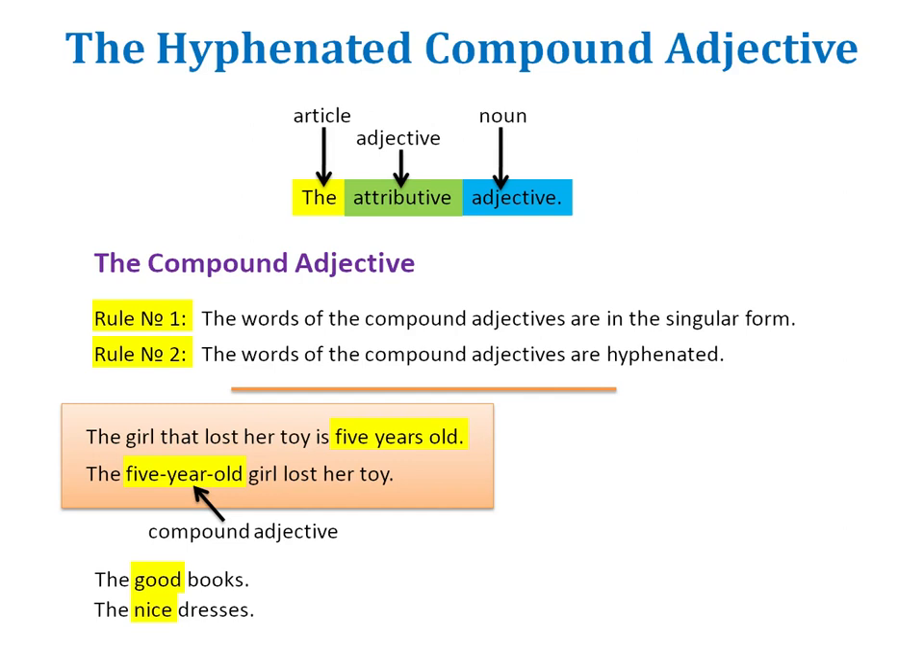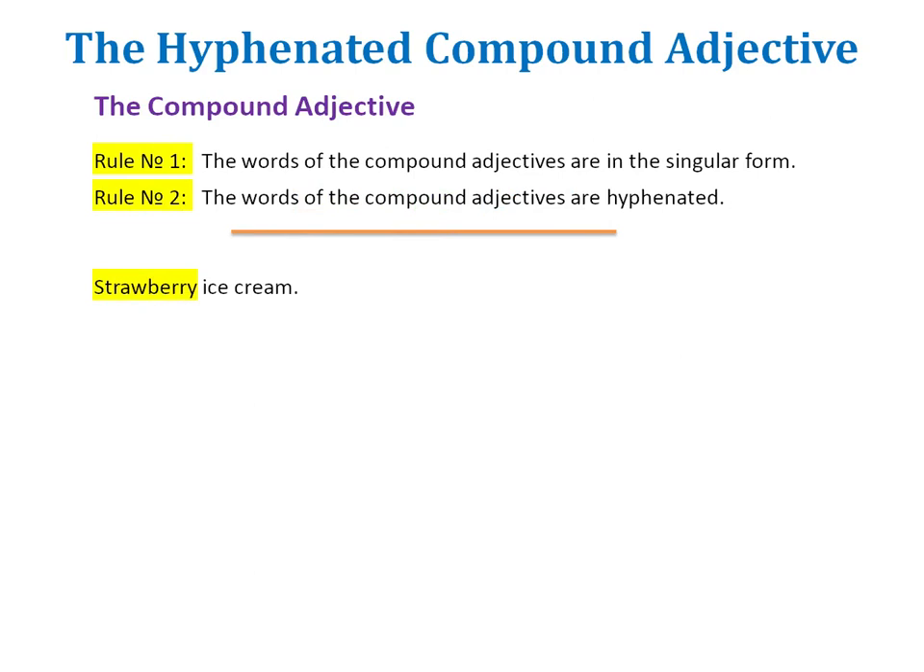This explains why we say strawberry ice cream, with strawberry in the singular form. Of course, to make strawberry ice cream you need many strawberries, but we don't mean the noun here — we mean the adjective. Delicious ice cream, low-fat ice cream, expensive ice cream: these words — delicious, low-fat, expensive — are adjectives and they are invariable. The same applies to all adjectives, including strawberry in strawberry ice cream.